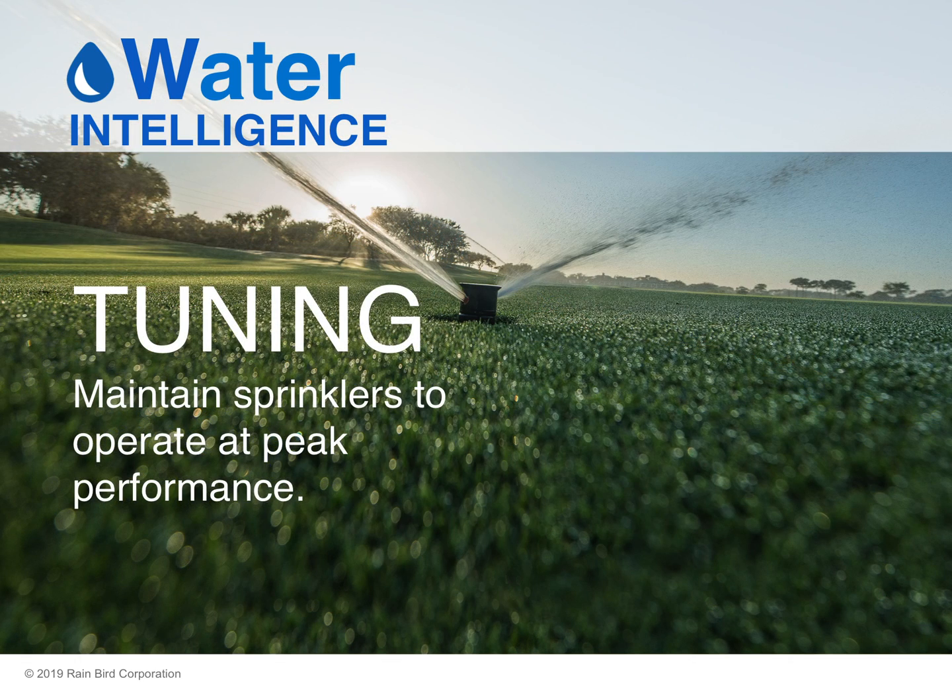Tuning is a critical step in ensuring sprinklers operate at their peak performance. The first step is to practice frequent and consistent sprinkler maintenance. At many golf courses, sprinkler maintenance is purely reactive. But by developing a preventive maintenance program, you can extend the life of the irrigation system, maintain performance, and minimize the frequency and severity of costly and time-consuming repairs.